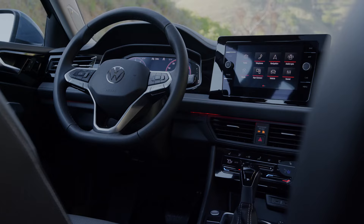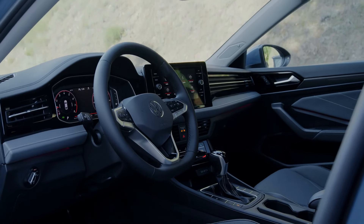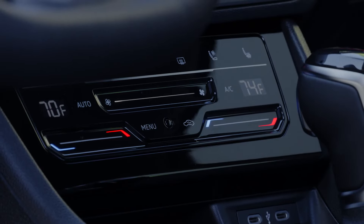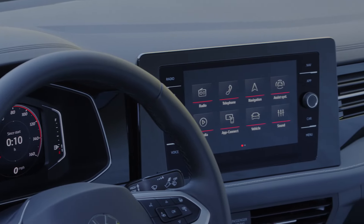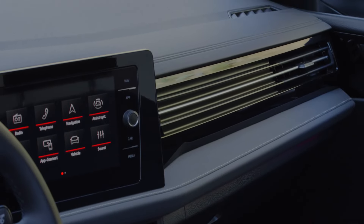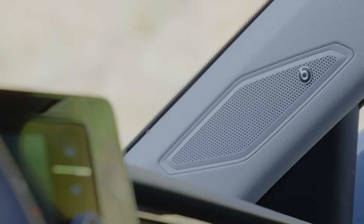Inside, the 2025 Jetta boasts a redesigned dashboard with a three-bar design across the upper dash, seamlessly integrating the air vents and directing attention to the new floating touchscreen infotainment system. This 8-inch display is now standard across all models, providing a modern and functional centerpiece for the cabin. Standard Climatronic Touch Automatic Climate Control adds to the sleek, contemporary look of the center stack.